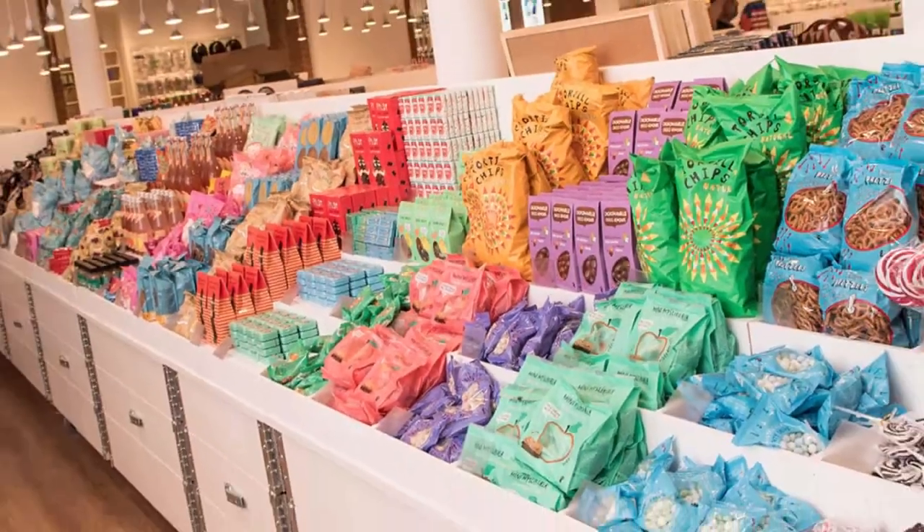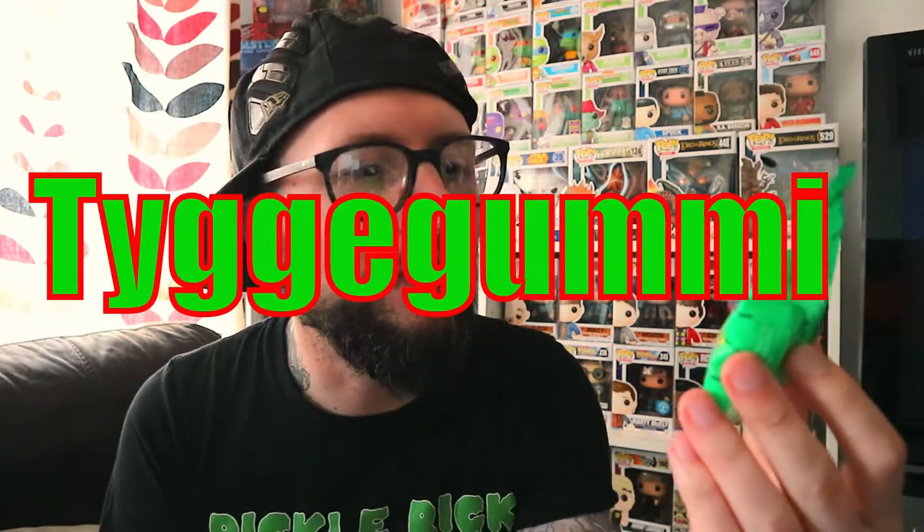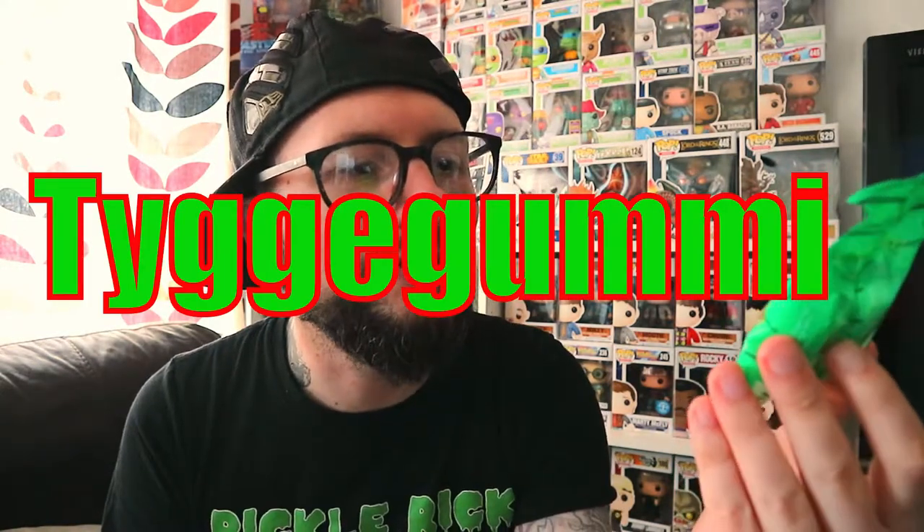They also have a little section where they sell sweets, food and drinks. It's a Danish shop, and like IKEA they give you the Danish name for things. I found these when I went to the till — I was buying some stuff and I found these little bubblegums that look like watermelons.